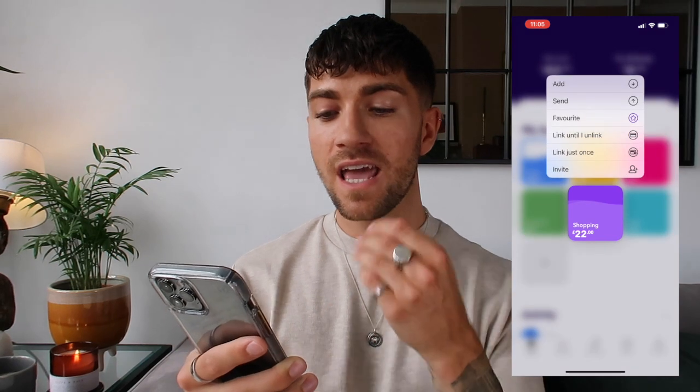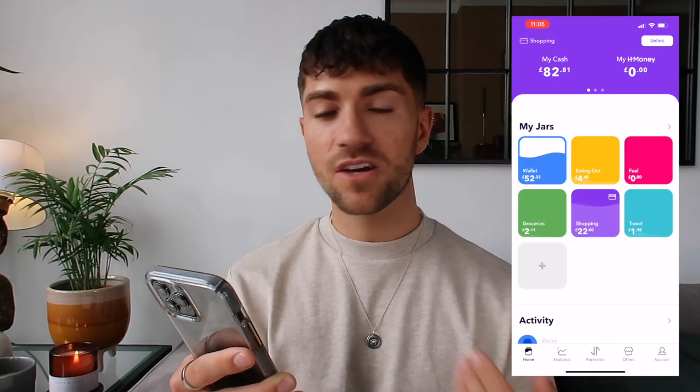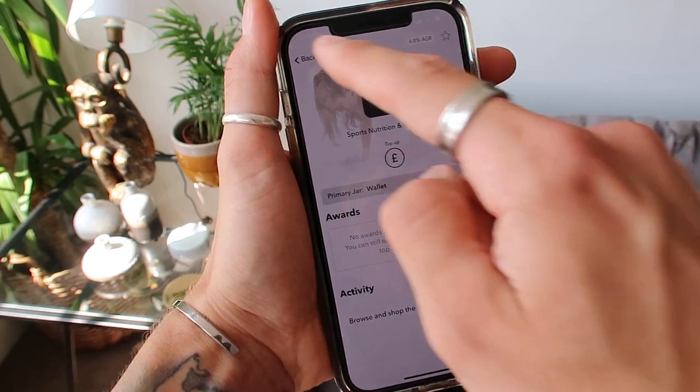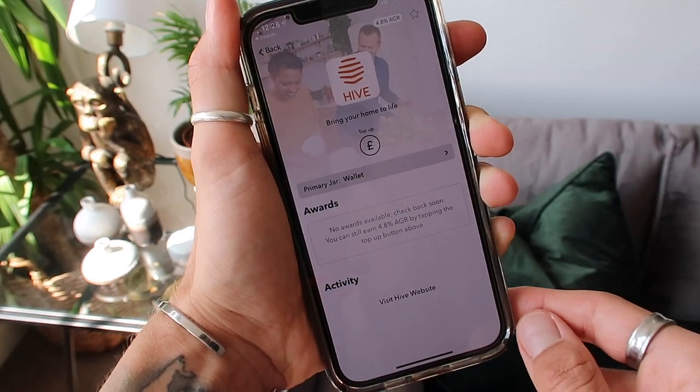I created an eating-out jar, a fuel jar, a groceries jar, a shopping jar, and a travel jar. You can spend directly from these by assigning and linking each jar — so every time you use your HyperJar card or Apple Pay, it deducts from that pot. It's a really clear and concise way to see where you're spending. HyperJar is approved by the FCA. They also have fantastic partner brands offering an annual 4.8% growth rate — brands like Hive, Fill, Unique, and MyProtein. I genuinely found it so useful tracking my spending this week.